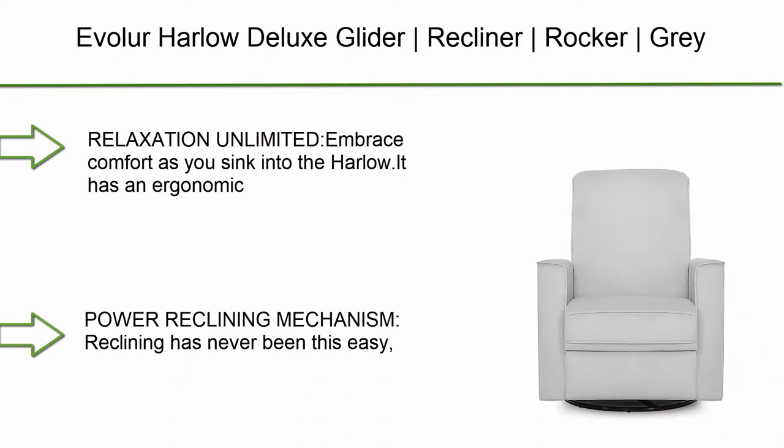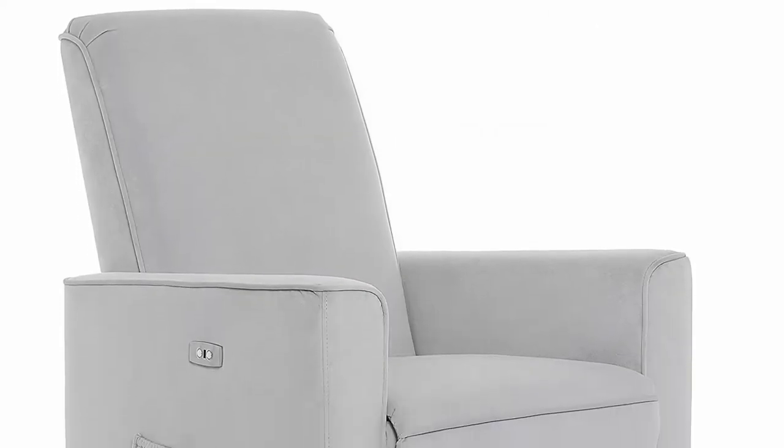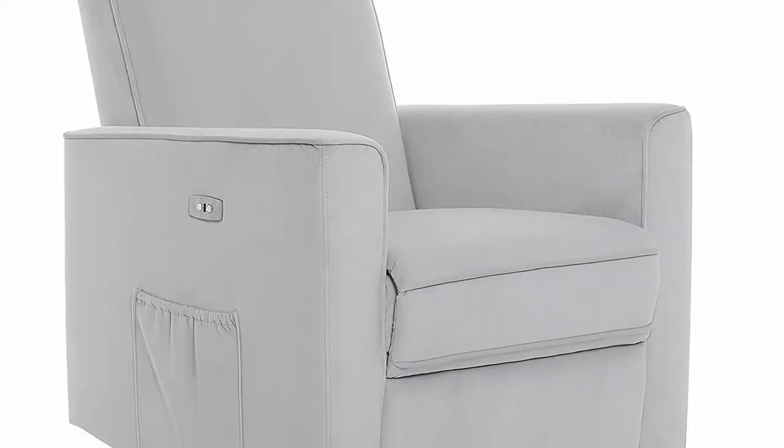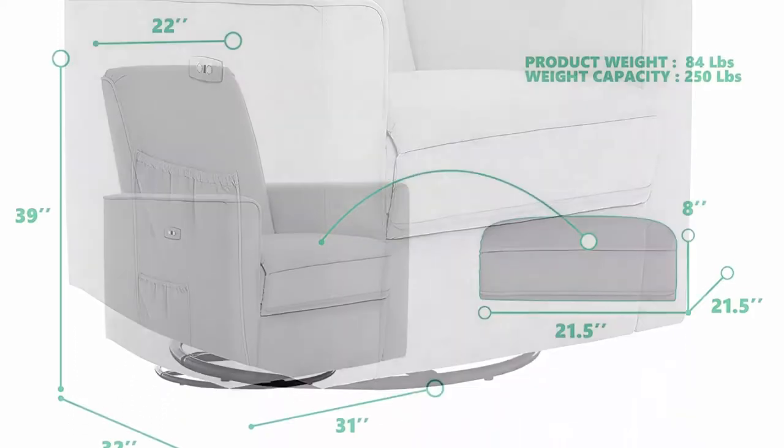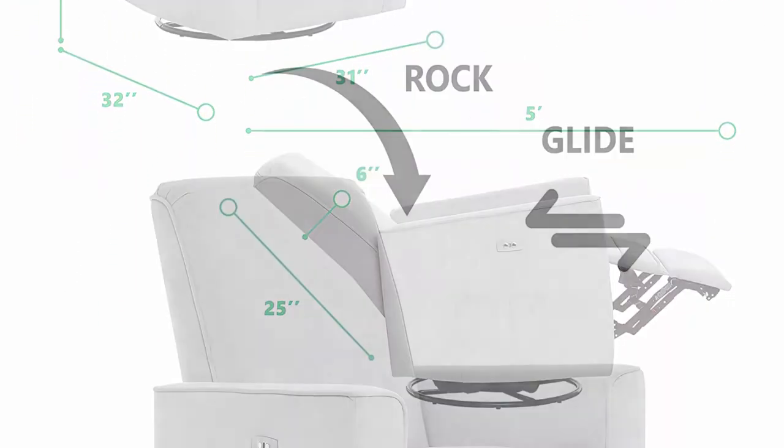Top 9: Evalor Harlow Deluxe Glider Recliner Rocker in Grey. Embrace comfort as you sink into the Harlow. It has an ergonomic backrest support, multiple reclining positions, comfortable side rests, 275-degree swivel, and smooth gliding and rocking motions designed to provide full comfort to your body.